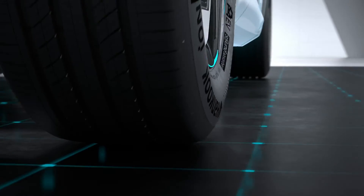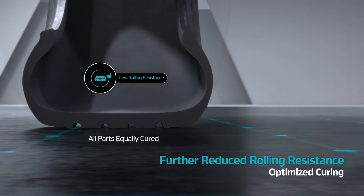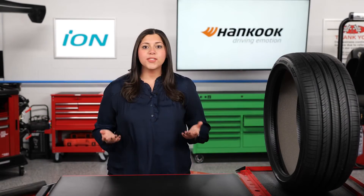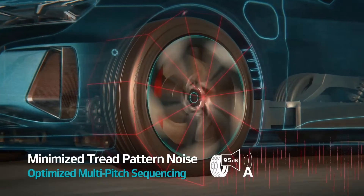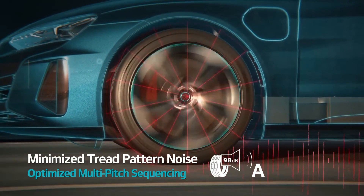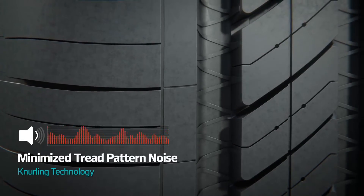Thanks to Hankook's optimized curing technology, rolling resistance is reduced in the Ion Evo AS to maximize EV range. Here's something we haven't talked about yet: noise. EVs have no engine noise to distract the driver, so conventional tires tend to produce a ton of road noise. This is why EV tire engineers use compounds and construction unique to these tires to keep things quiet in the cabin.